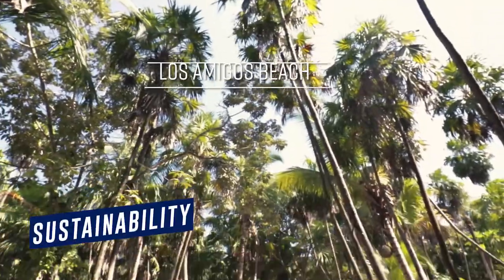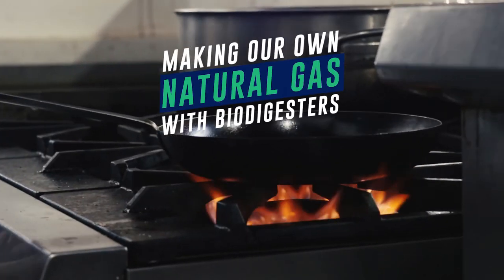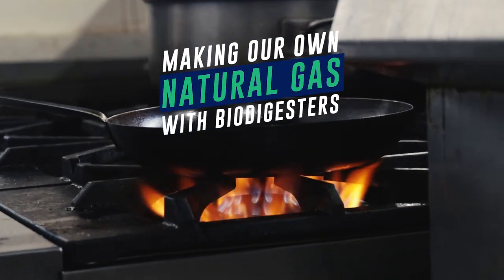We're back again here at Los Amigos Beach. One of the things about Los Amigos is the sustainability and the ecological responsibility for these projects. I have something really cool to show you guys — making our own natural gas here on site.